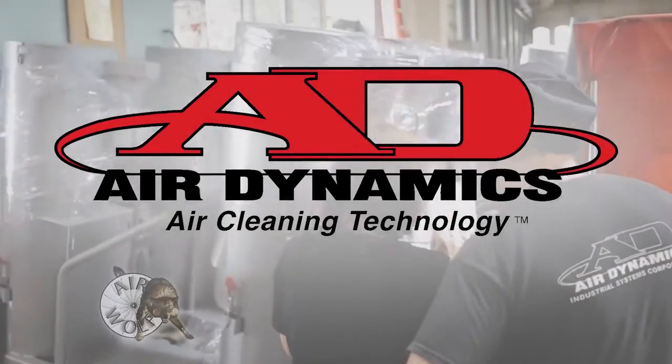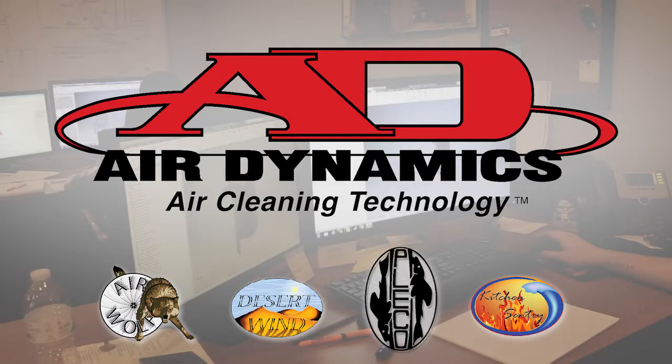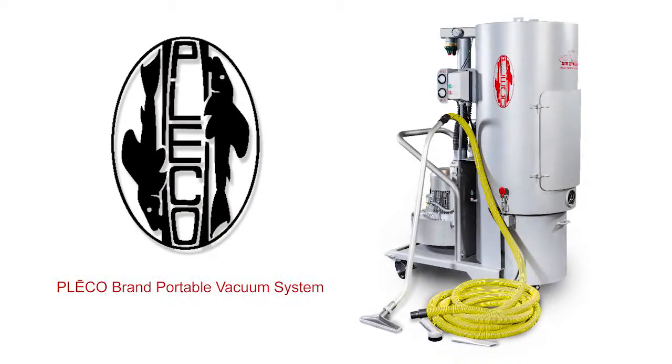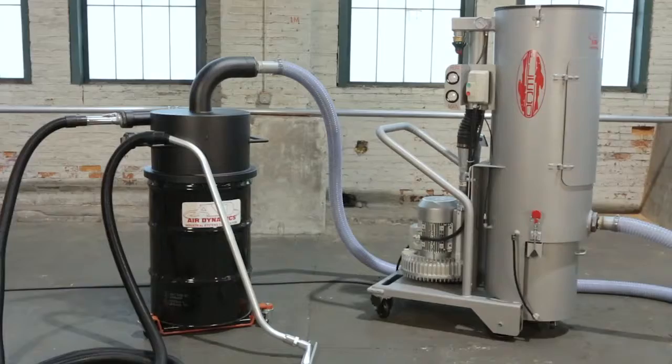AirDynamics offers a variety of air cleaning and housekeeping solutions to help manufacturers maintain a safe and healthy workplace. The Pleco HEPA Vac is your facility's solution for daily housekeeping, process vacuuming, and conveying bulk materials.